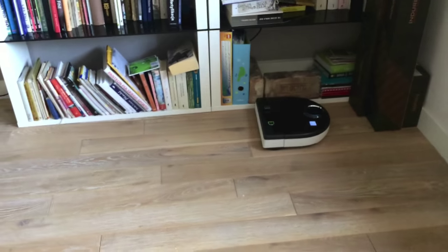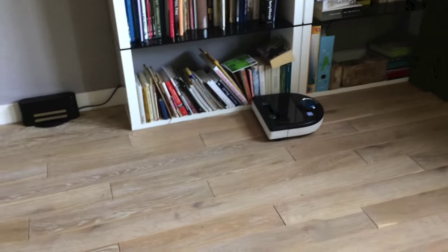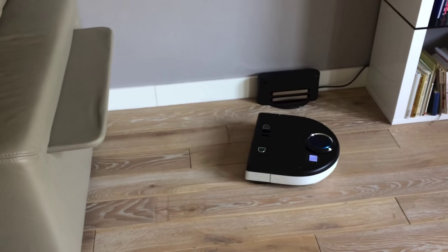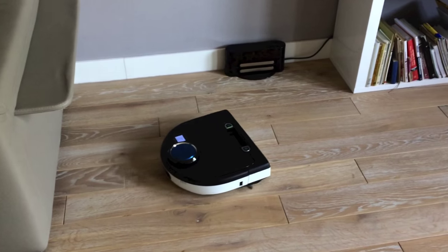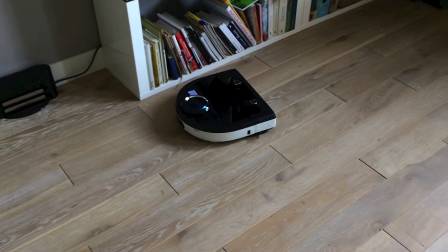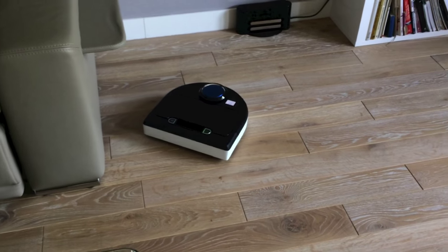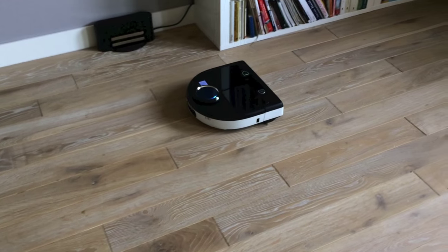So now it will zig-zag back and forth cleaning the area. As you can see, it will not go back to where it was before — instead it will go there and back, systematically cleaning the floor.